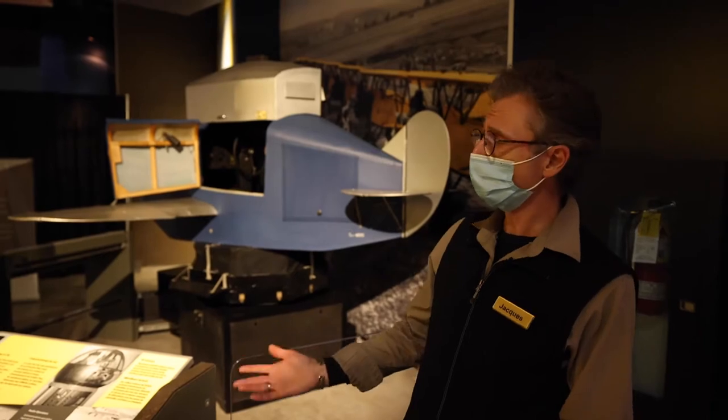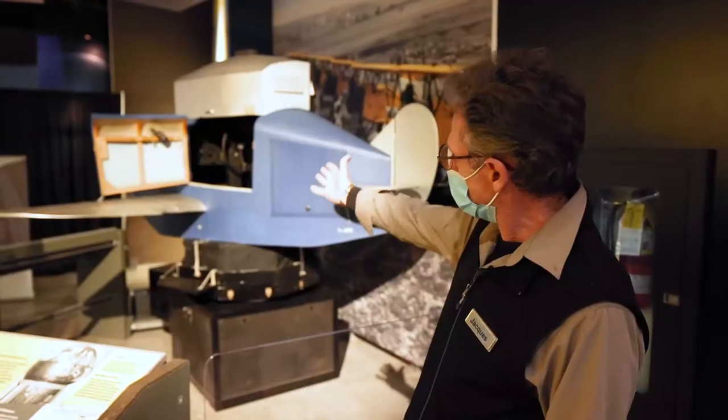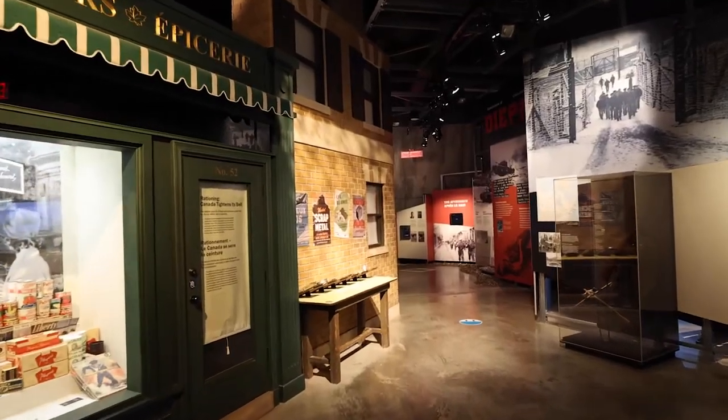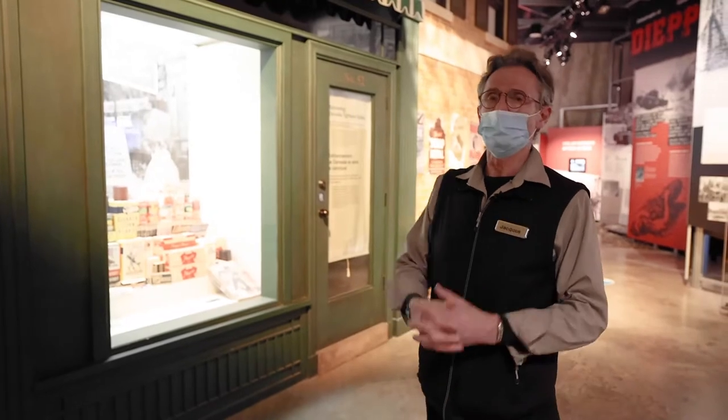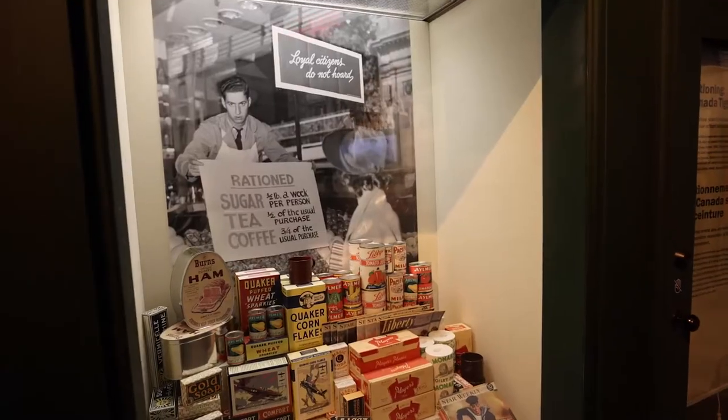Here we have the first flight simulator ever made in Canada. This is what they used for training. This is the home front section of gallery three, and here we have a reproduction of a store during World War II.